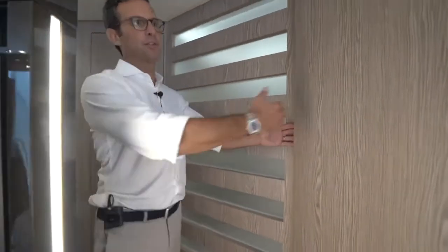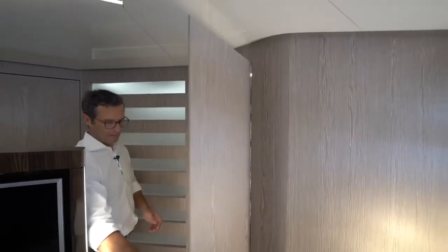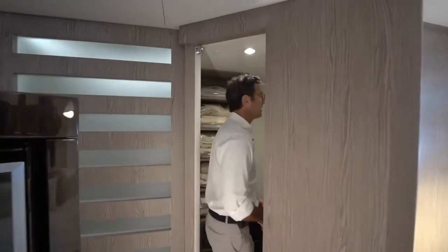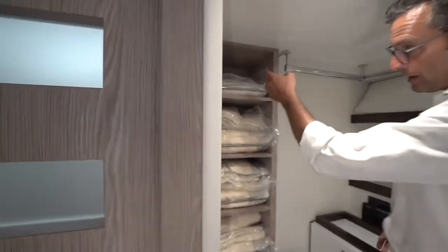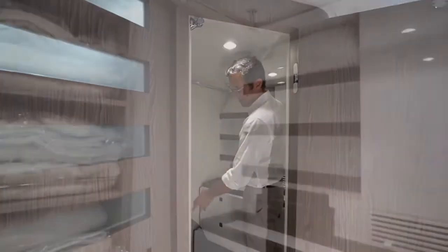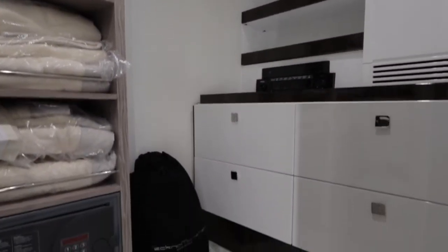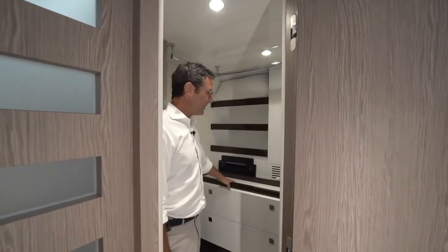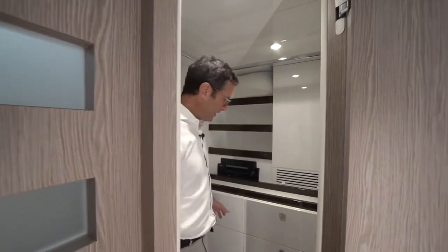Behind this bulkhead, which almost seems to seamlessly flow, there's actually a full walk-in closet. I'll walk in to give you an idea of the dimensions. You have a 90-degree angle hanging bar, one, two, three, four, five shelves, a bottom shelf with a safe in the middle, a full-length mirror, a set of four drawers, and another three shelves. This is a pretty intense walk-in closet in terms of size for a 70-foot boat.